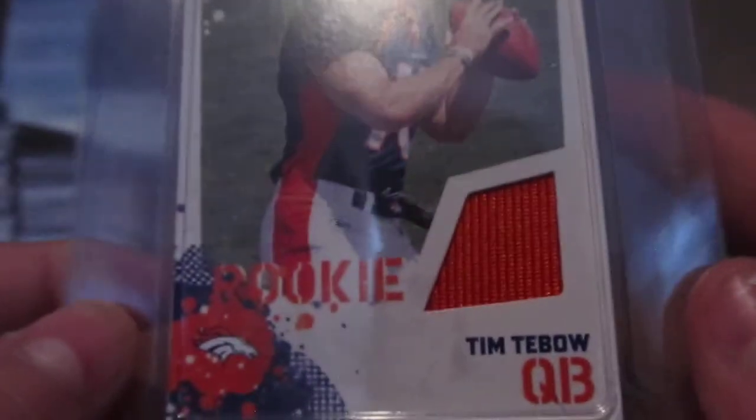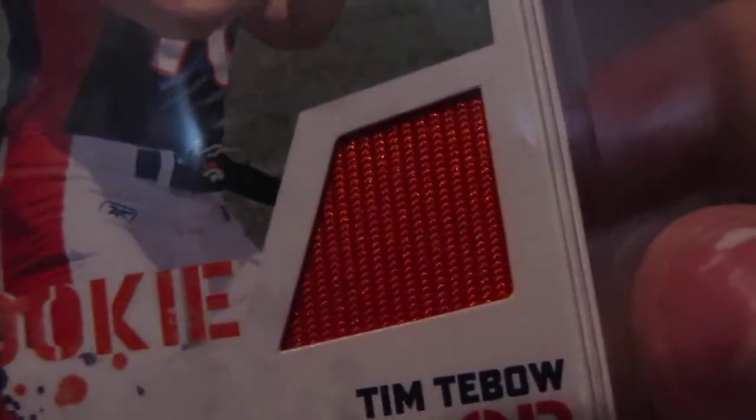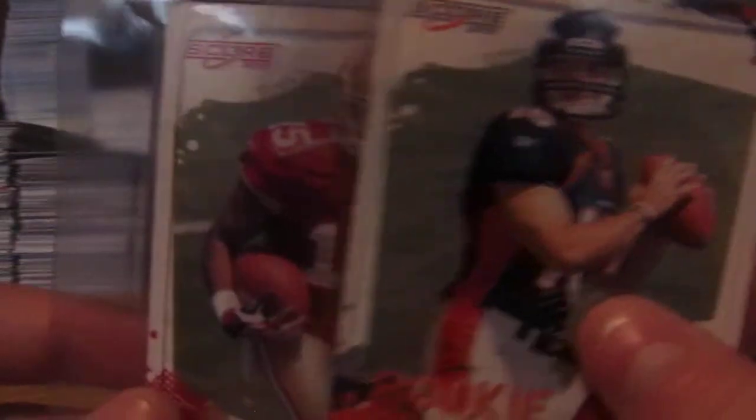One of the jerseys is a Tim Tebow Ricky Jersey from 2010 — that would have been probably the best card you could get back then, but I don't know about that now. And then also got a really nice Michael Crabtree two-color patch, which is very nice.